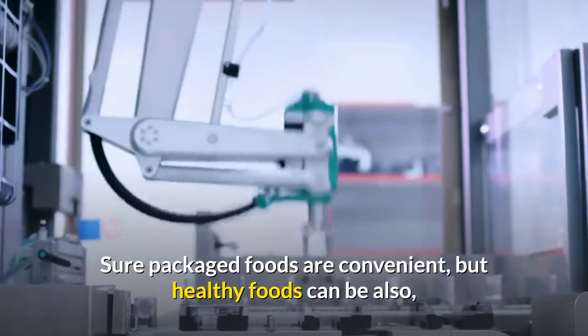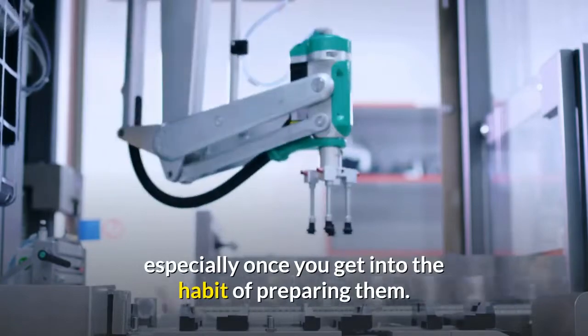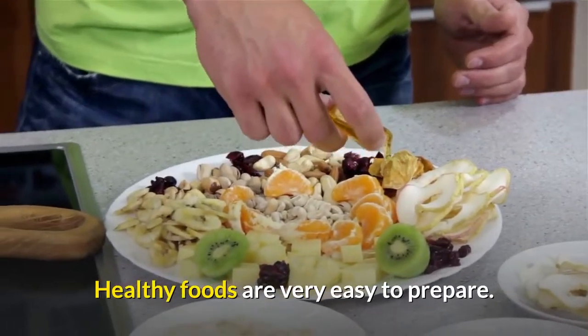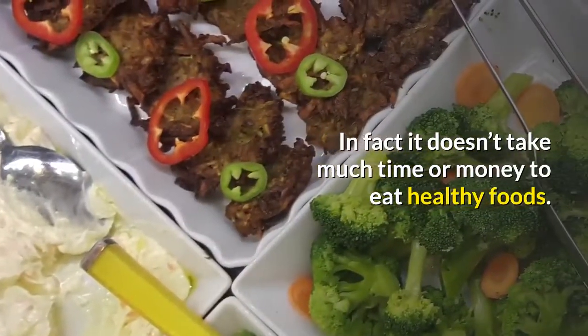Sure, packaged foods are convenient, but healthy foods can be also, especially once you get into the habit of preparing them. Healthy foods are very easy to prepare. In fact, it doesn't take much time or money to eat healthy foods.